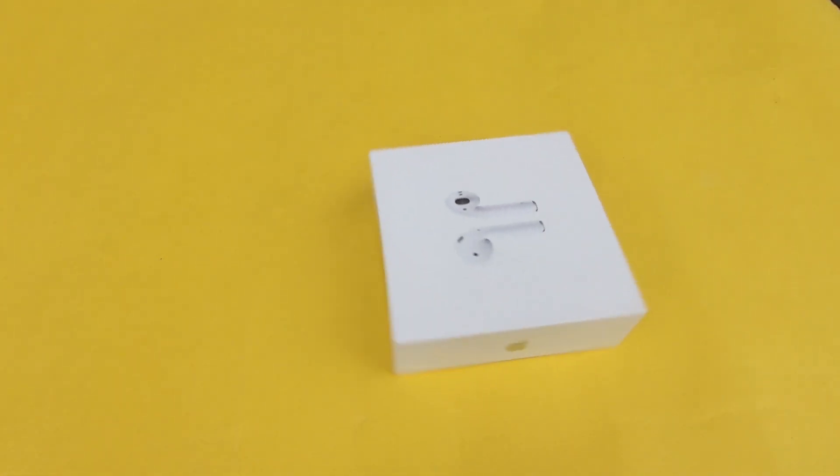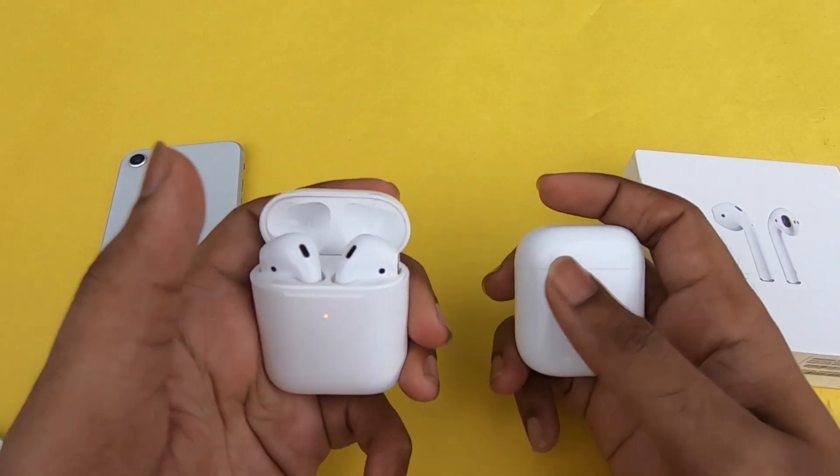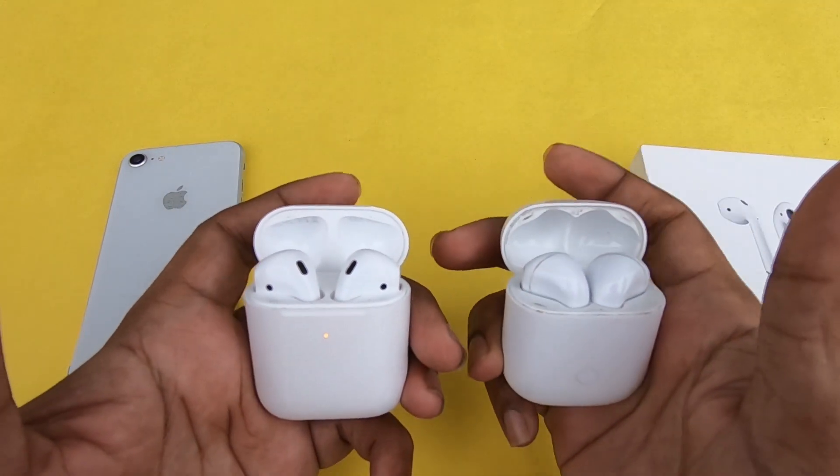Apple AirPods, one of the best selling Apple products. We can buy Apple AirPods for 16,000. There is a headset of 16. That's why we can also buy Realme Buds for 4. Let's see in the video.